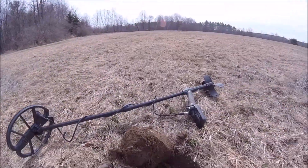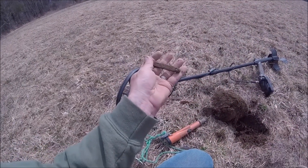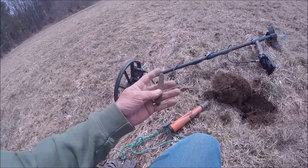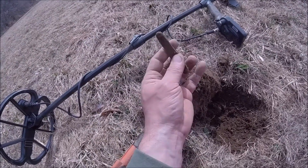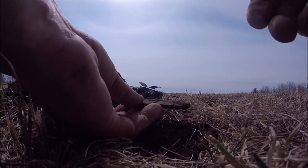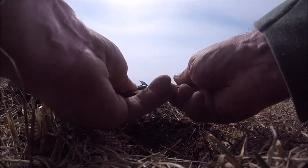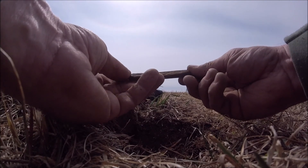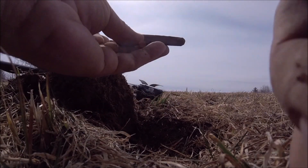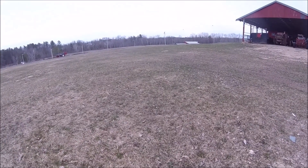Hey folks, just came up on my next find. So far I pulled out a part to an old shovel, another old tool implement, and this little pocket knife. It doesn't look like it's all that old — it's still shiny — but it has a wood handle. I'll try to clean that up later and see if I can get it open.